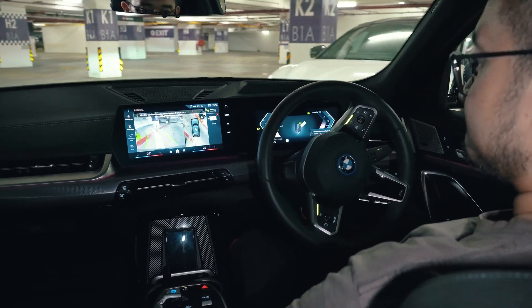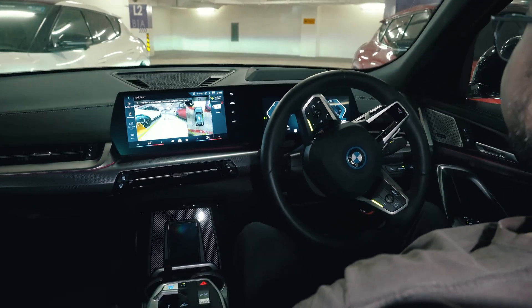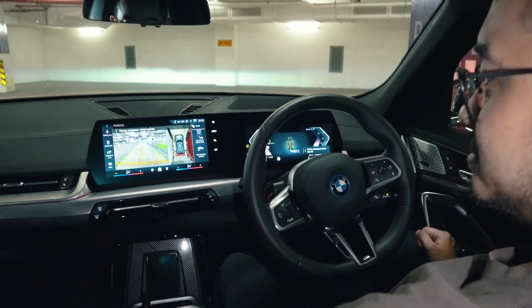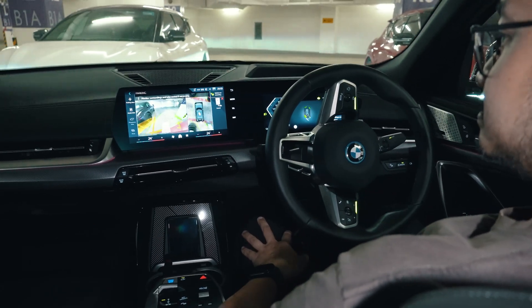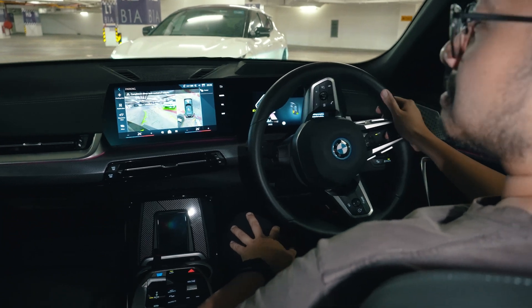Unlike the Tesla which can only do reverse parking, the BMW also supports forward parking, meaning the car goes head-in into the parking lot. This method is actually quicker than reverse parking. On top of that, if you need help getting out of the parking lot, the BMW can also reverse out for you, which can be very helpful for people who struggle with complicated parking situations.